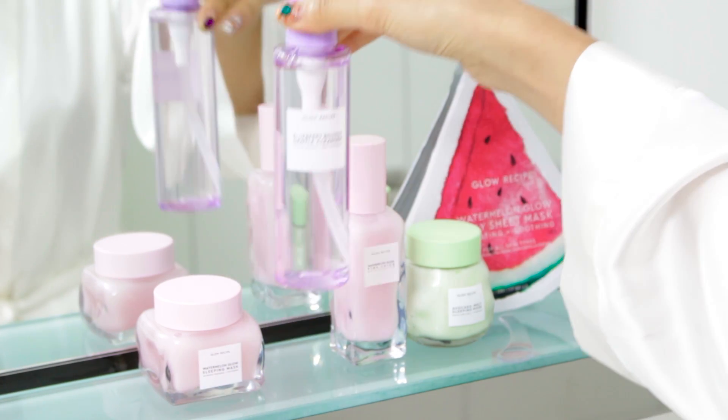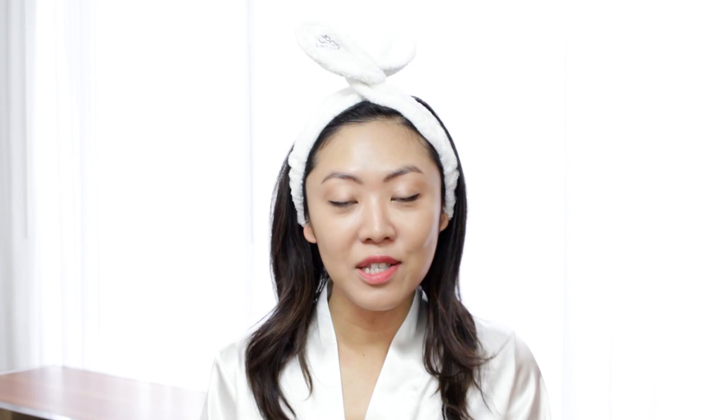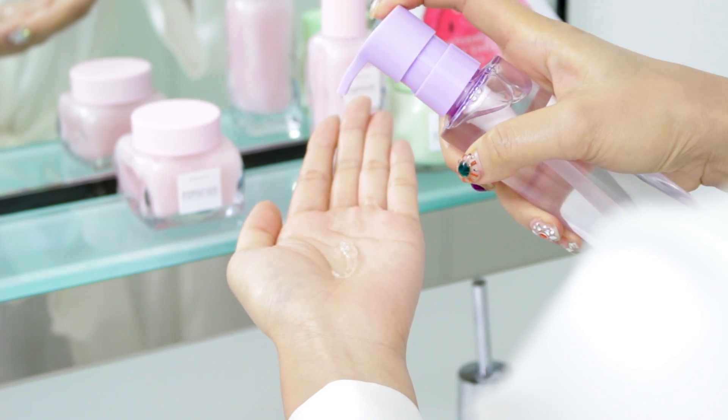In Korea, cleansing is considered the most powerful step of your skincare routine. It's the reason why your skincare products work better, and it's a great way to remove your makeup and all the dirt and grime from the day.